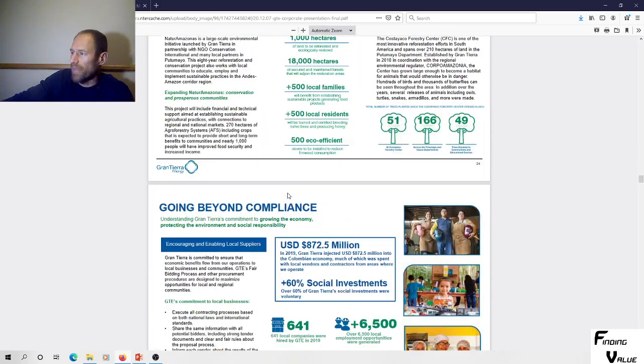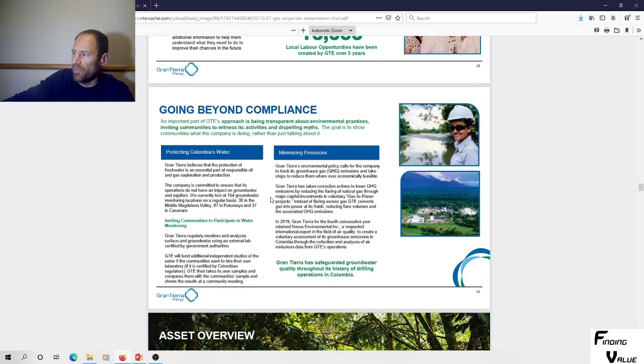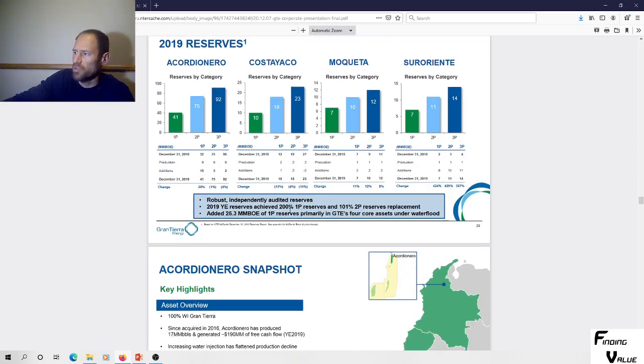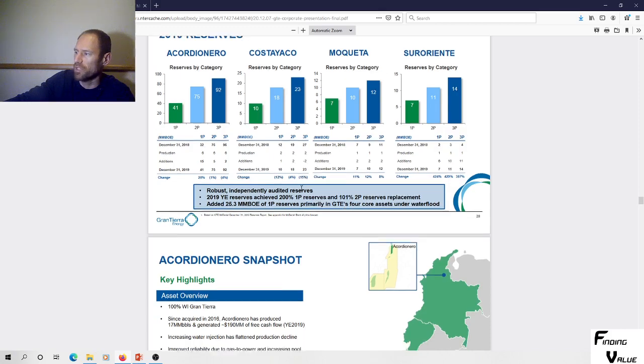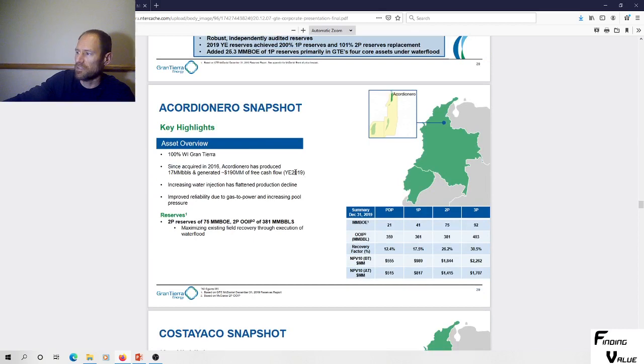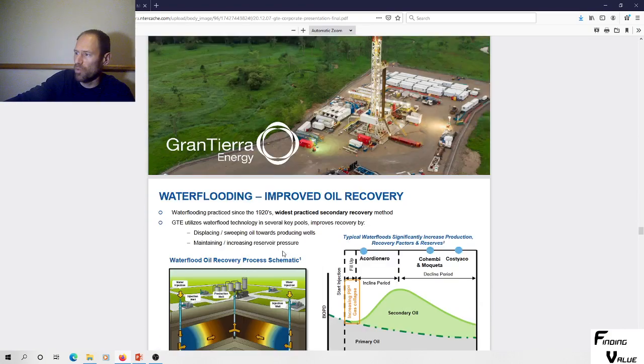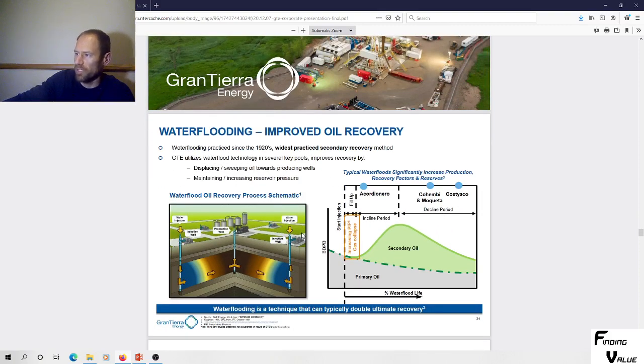They've got a bunch of reserves with good net present value. Robust independently audited reserves: 2019 year-end reserves achieved 200% 1P reserves replacement, 101% of 2P reserves replacement, adding 25.3 million barrels of oil equivalent of 1P reserves — primarily in GTE's four core assets under waterflood. Water injection has flattened production decline so they don't have super high declines. They go into water flooding, improved oil recovery, and other techniques.